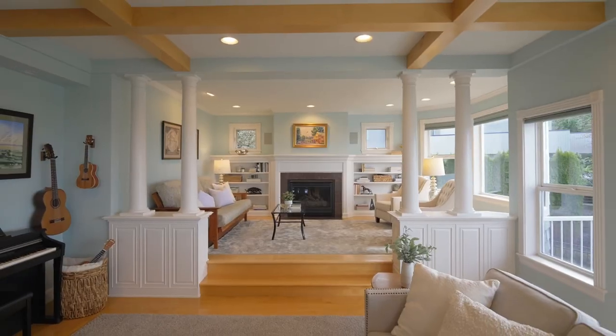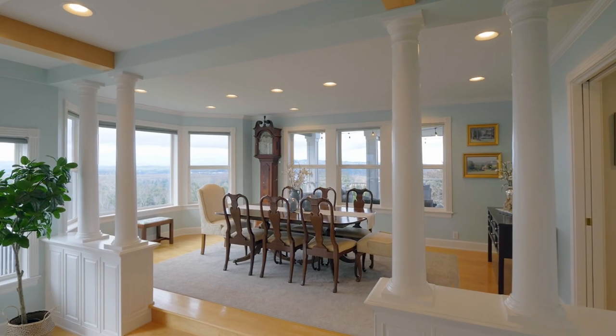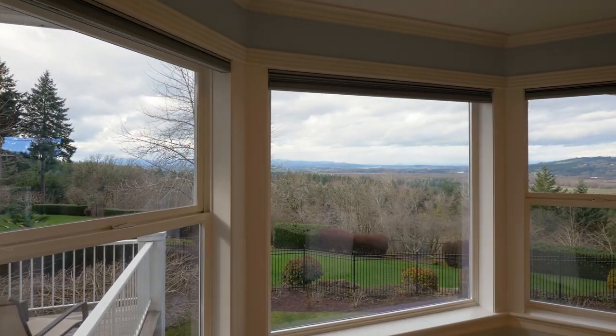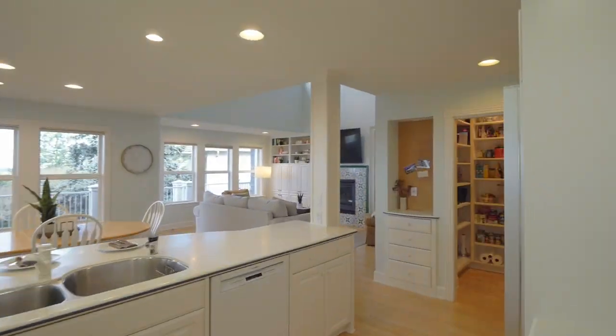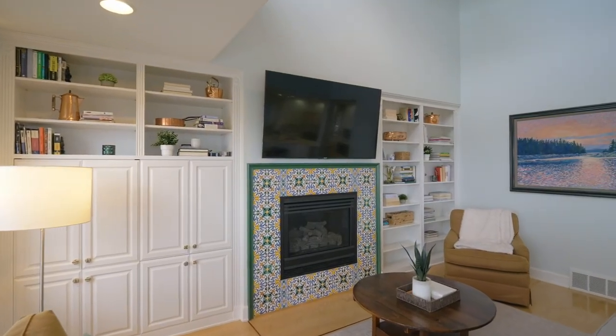Relax by multiple gas fireplaces or gather in the formal dining room with gorgeous scenery as your backdrop. Soaring ceilings, a gas fireplace, and built-ins frame the inviting family room.